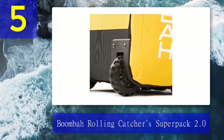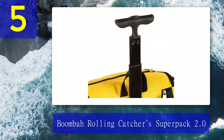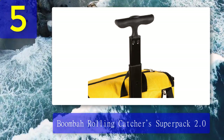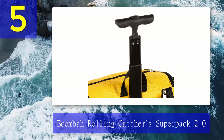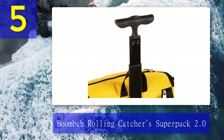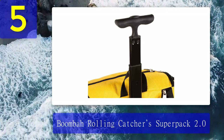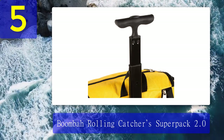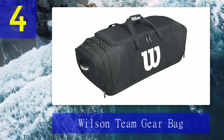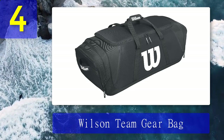Pros: Internal and external compartments can hold all your catcher's gear. Strong J-hooks are sturdy enough for long-time hanging. It can roll on roads and grass. High quality and strong build make it durable. A bunch of multi-color options are available. Cons: It is highly preferred for youth baseball players; adults would face some difficulties with professional features.